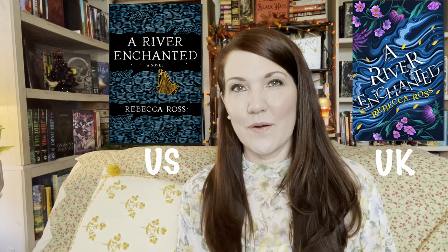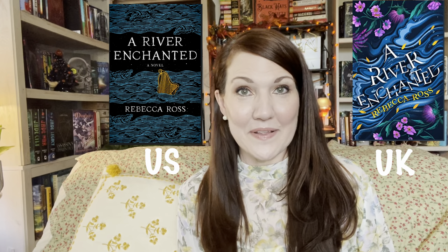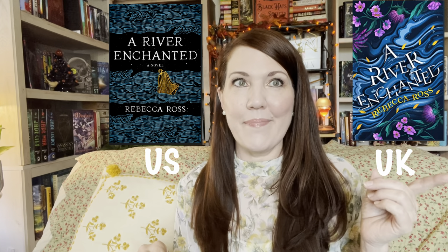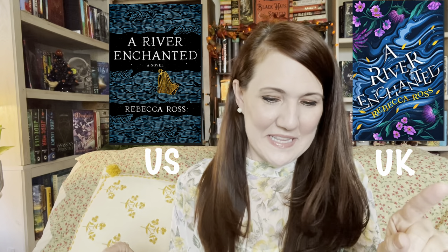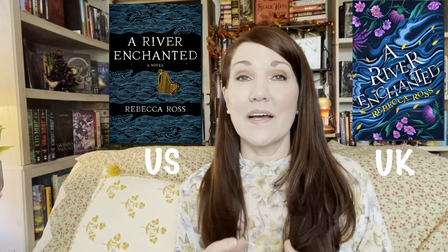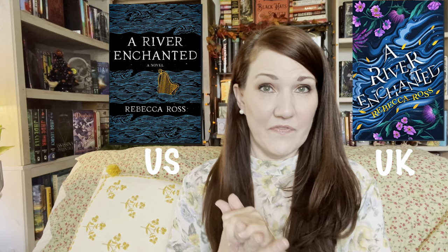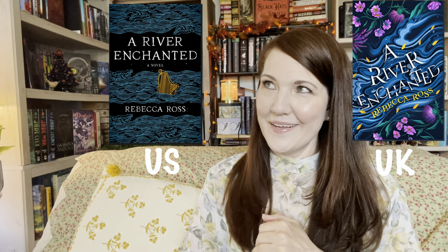The next book is A River Enchanted by Rebecca Ross, which came out in February. I was a member of Book of the Month Club so I got the U.S. edition, but I happened to see the U.K. edition later on. It's so, so lovely. The U.K. definitely wins this one. I haven't read it yet, but if I enjoy it and want to keep it for my collection, I'll go with the U.K. edition — especially since there's a sequel coming out soon and I want to collect editions I love.